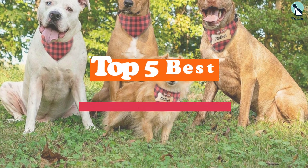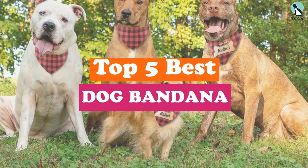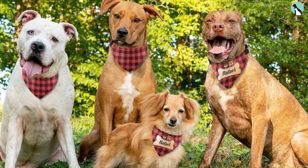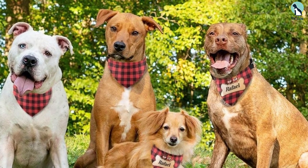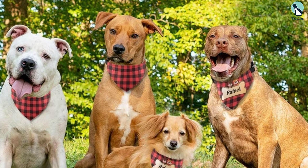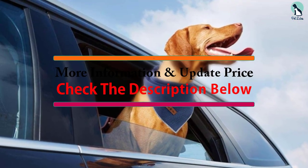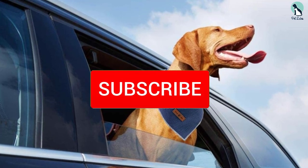Hey guys, in this video we're going to be checking out the top 5 best dog bandanas available on the market for their true quality. I made this list based on my personal opinion and hours of research, and listed them based on popularity, quality, price, durability, user opinions, and more. If you want to see more information and the updated price, you can check out the description below, and make sure to subscribe for more reviews.